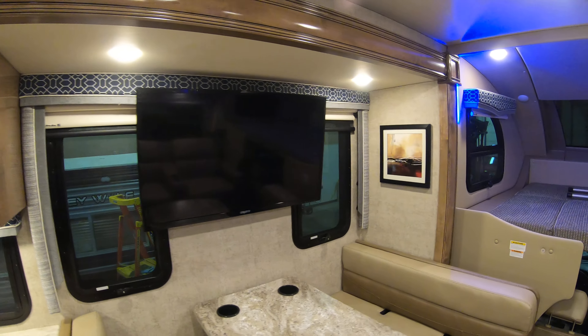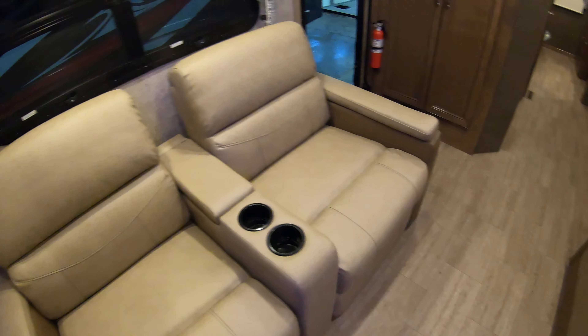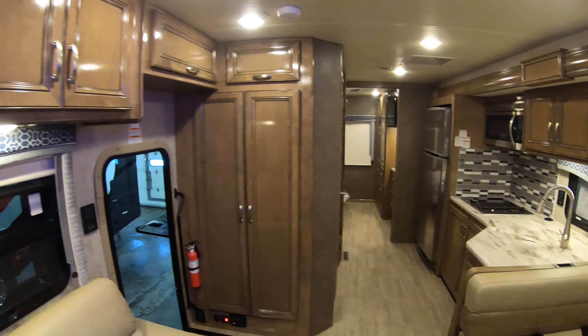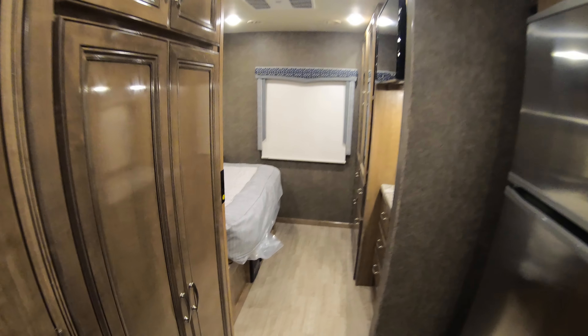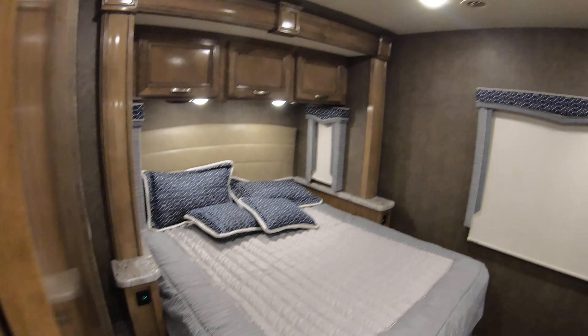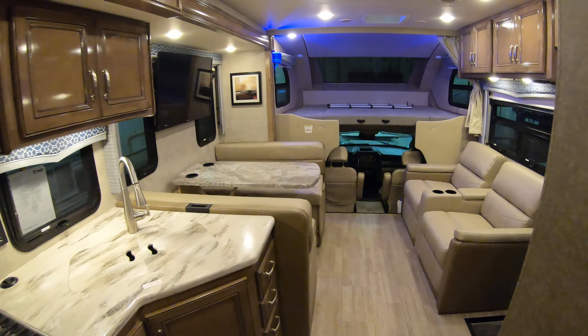Really big slide out up front here makes it nice and open. Very bright interior. My name is Dan Bullion with Bullion RV Center in Duluth, Minnesota. If you're interested in this new 2020 Thor Magnitude 32XG motorhome, call or text at 218-341-7229. Thanks for watching this video and have a great day.